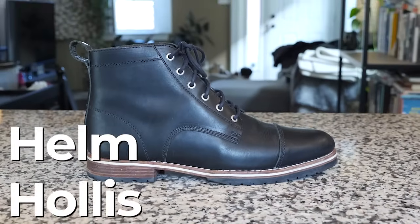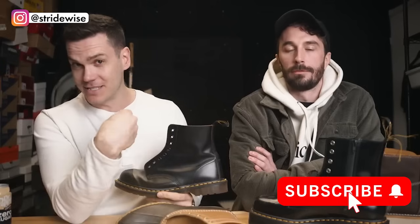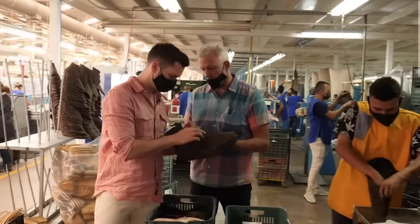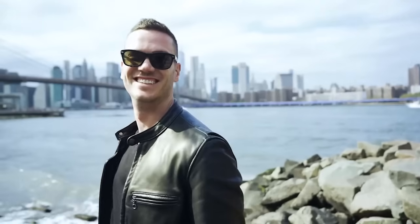Good day guys, this is Nick at stridewise.com in Philadelphia, here with a new review of Helm Boots. This is part of my re-review series where I revisit boots I reviewed when I started this channel five years ago, with the benefit of all the wisdom I've gained — making my own boots, re-soling boots, visiting factories all over the world, and all this other nonsense on this journey of my little boot YouTube channel.